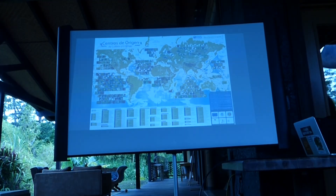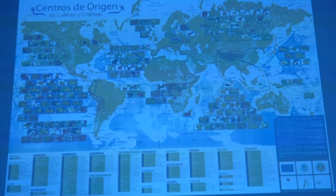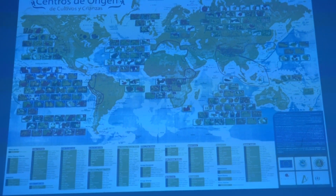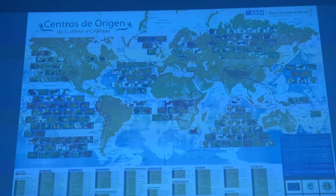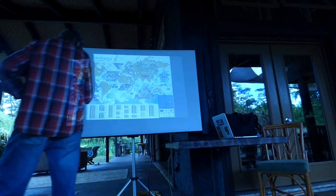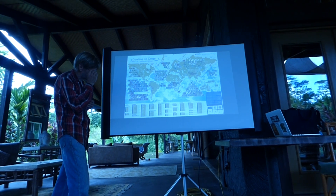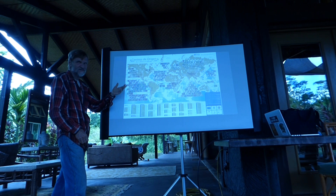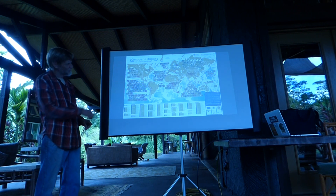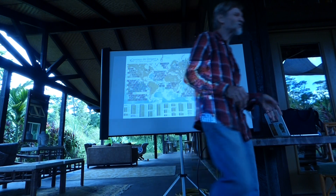Somebody in Ecuador made this — it's really interesting. It shows the centers of origin of important domestic plants and animals. I could send anybody a copy; it's in Spanish. You can see that the guy might have been a little prejudiced if you compare how many there are in South America versus Southeast Asia. Durian is not there for Southeast Asia, although for the most part it's very good.